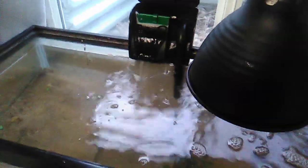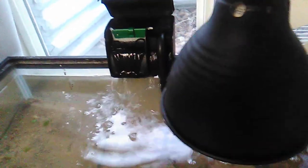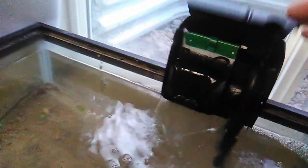Hello YouTubers. Here we have a Tetra Whisper PF10 and I don't think it's that good a filter. I just set it up not even 15 minutes ago and my tank is pretty clean. You see some fry going in there and I just barely even set it up and it's acting as if I've been running it for a damn month.